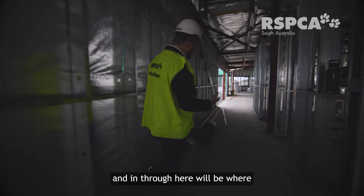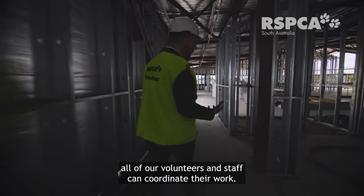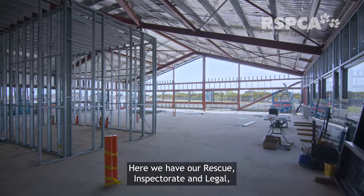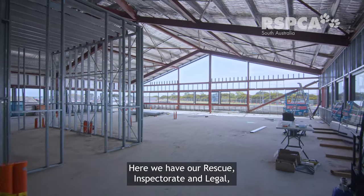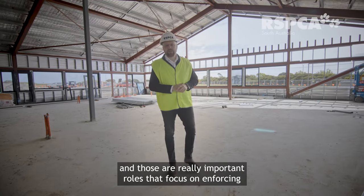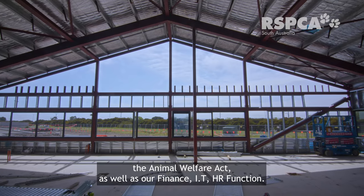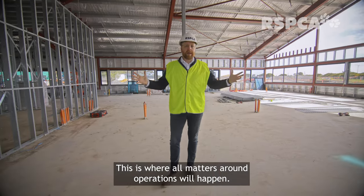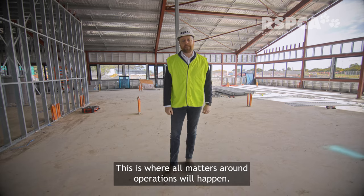Through here will be where all of our volunteers and staff can coordinate their work. Here we have our rescue, inspectorate and legal — those really important roles that focus on enforcing the Animal Welfare Act — as well as our finance, IT, and HR functions. This is where all matters around operations will happen.